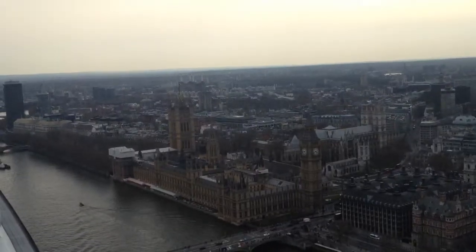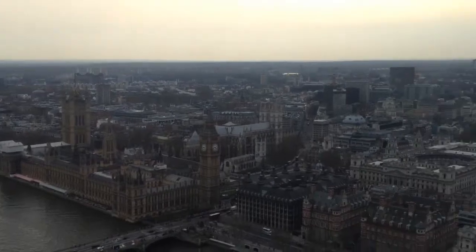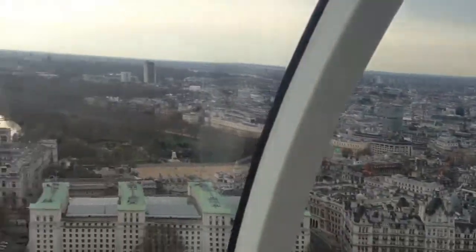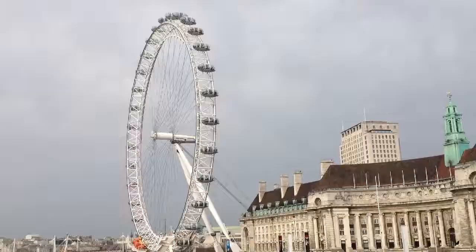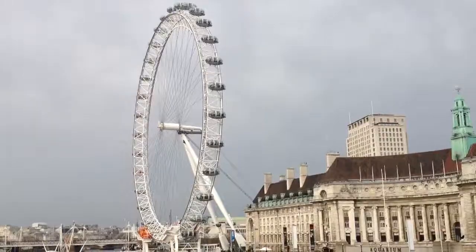This is the view from the very, very top. I think we're waiting in line to go into Westminster Abbey.